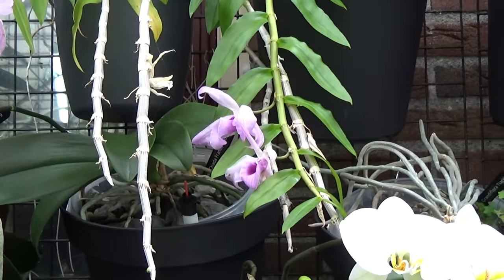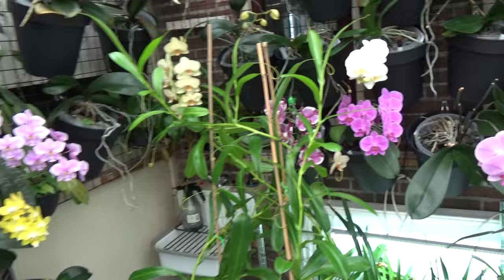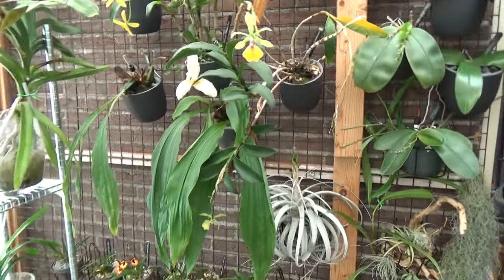There are some blooms, but you can see they are already going over sadly. I need to move quite a lot in this video.